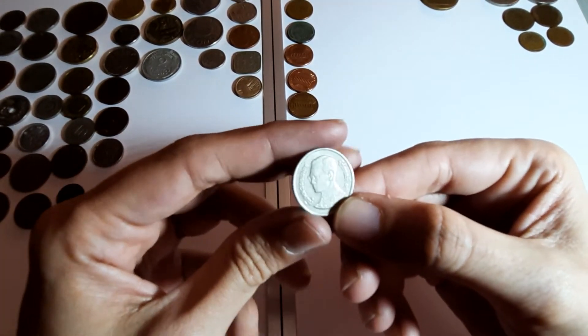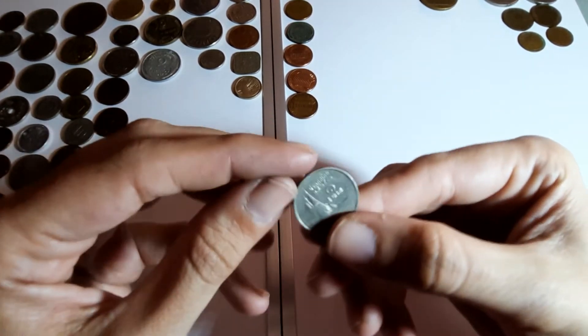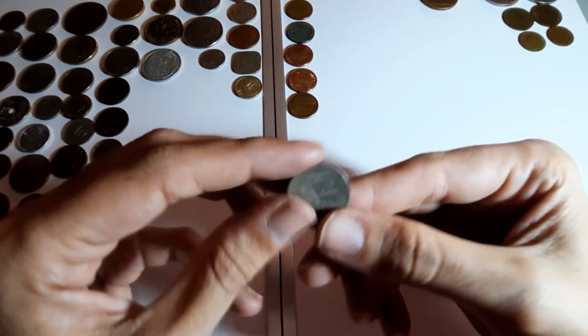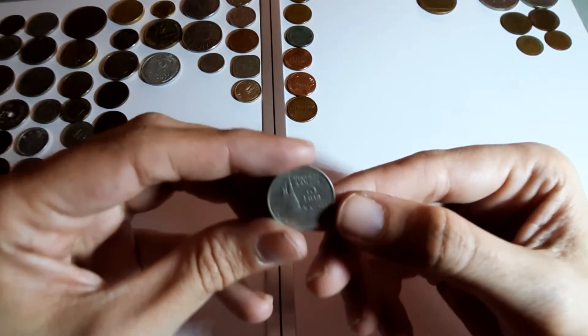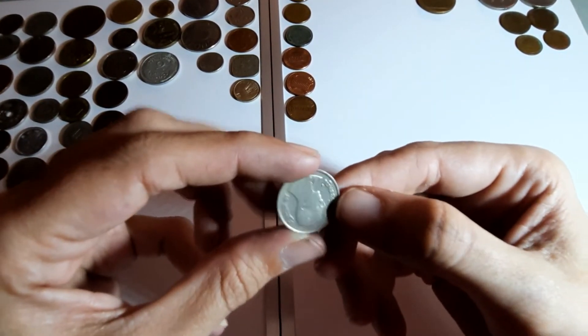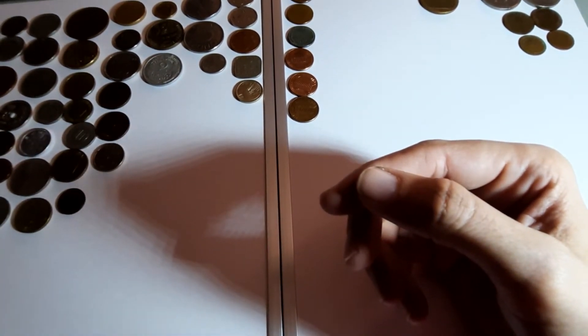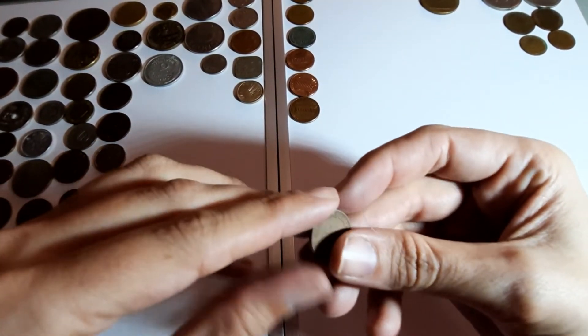Thailand - I don't remember this one now. One baht - I don't know how you pronounce it. I can't read the date because I don't know how to read those letters.